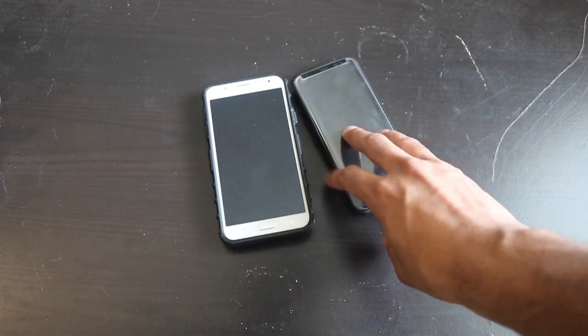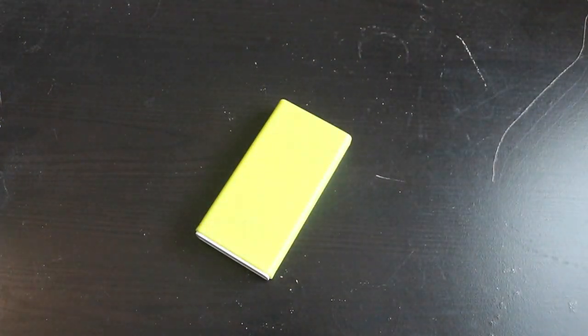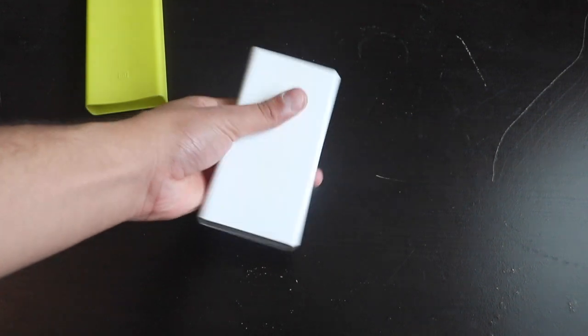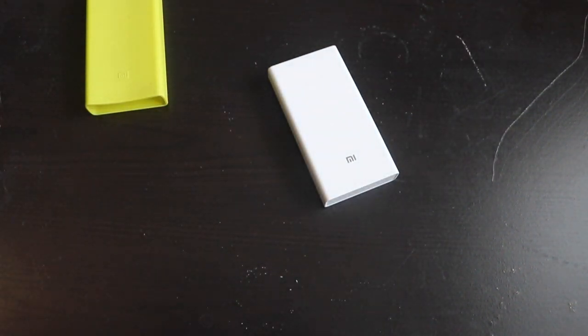I carry two phones. If one gets lost or stolen, I have a backup. It also keeps my SIMs separate — my Indian SIM in one phone and my US SIM in another. To charge both phones I use the Mi 20,000mAh power bank. It has two USB ports so I can charge two phones simultaneously, and one full charge gives about six to seven phone charges.